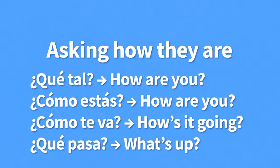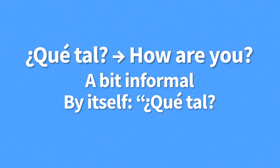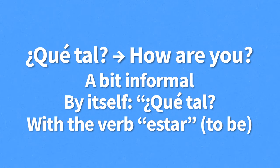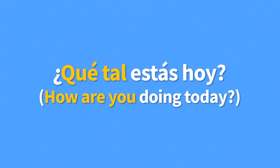What comes after greetings and farewells? Asking if the other person is doing well. The most common ways to ask someone how they are: ¿Qué tal? — how are you? ¿Cómo estás? — how are you? ¿Cómo te va? — how's it going? ¿Qué pasa? — what's up? Let's start with qué tal. It means how are you — it's a bit more informal, so it's mostly used in informal settings or with people you already know. It can be asked by itself or followed by the verb estar. For example, "¿Qué tal estás hoy?" — how are you doing today?